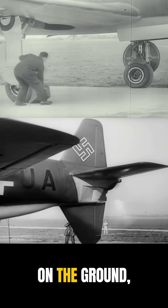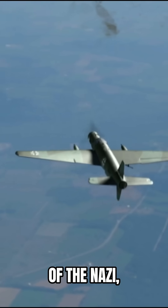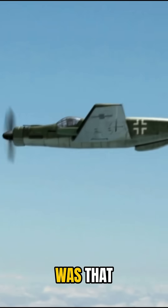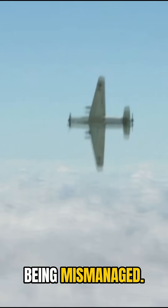When you see it on the ground, it is huge as a fighter. The great weakness of the Nazi bureaucratic system was that the left hand never knew what the right hand was doing. There were far too many projects being mismanaged.